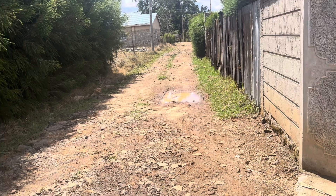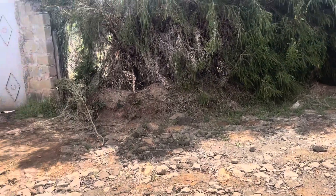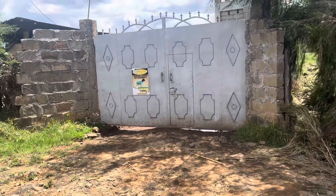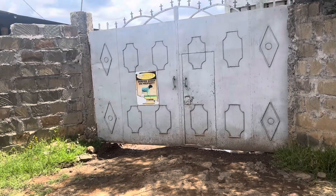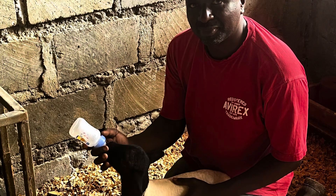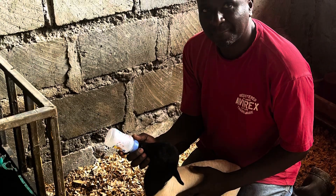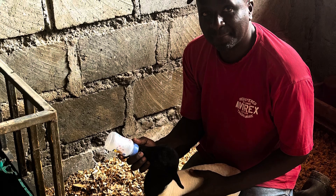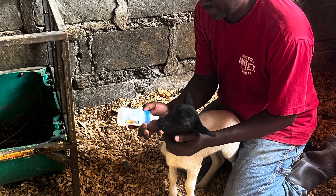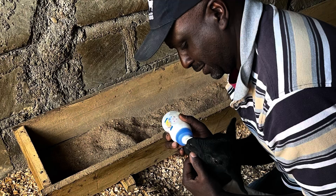Today we will be discussing strategies to help newborn and weaned lambs not only survive but thrive. Studies show that lamb survival rates between birth and three months can vary, ranging from 75 percent to 90 percent. These rates depend heavily on factors such as management practices and environmental conditions. In our experience, these rates can be significantly lower when both management practices and environmental conditions are not optimal.